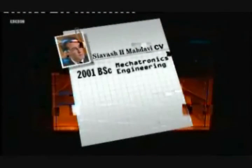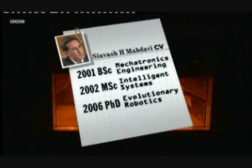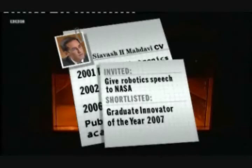Siavash Modavi, in 2001, took his bachelor's in mechatronics engineering. In 2002, his master's was in intelligent systems, or artificial intelligence. By 2006, he'd got his PhD in evolutionary robotics. During the time of his PhD, he published 12 academic papers and was invited to speak at NASA at one of their conferences. He's also very recently been shortlisted as Graduate Innovator of the Year.